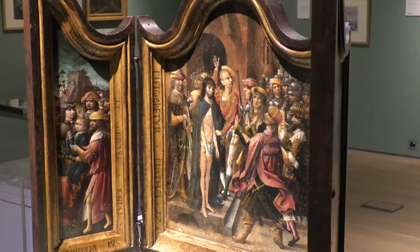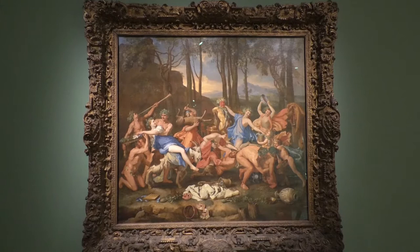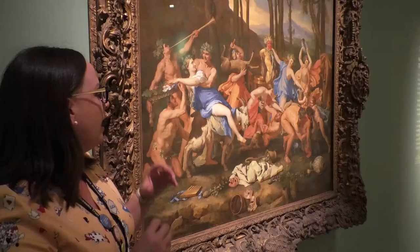The Triumph of Pan was painted in 1636 and it is one of Nicholas Poussin's most famous paintings. What's so interesting about it is all the exciting things that you can spot in the painting.